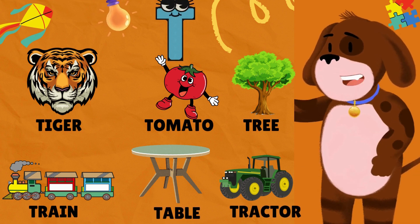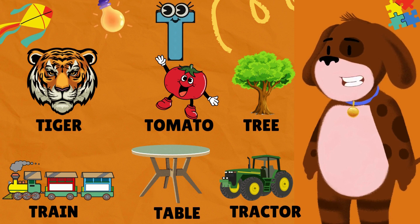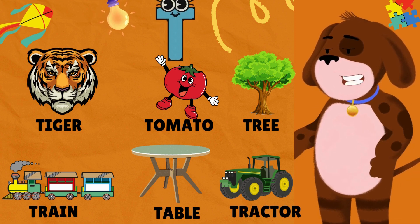T is for Tiger. T is for Tomato. T is for Tree. T is for Train. T is for Table. T is for Tractor.